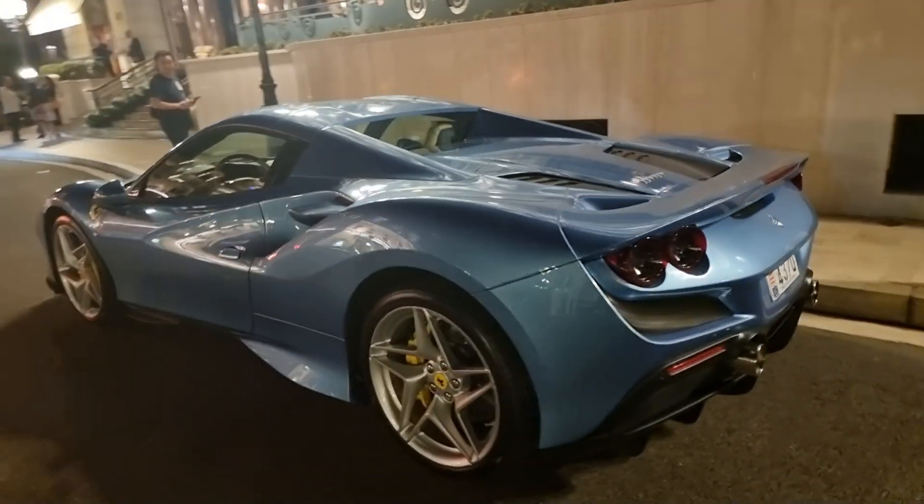Stunning. One thing the spider lacks is the Lexan window, which — if you want to look through it — is a good thing, because when you look out the window of a regular Tributo you don't see anything.